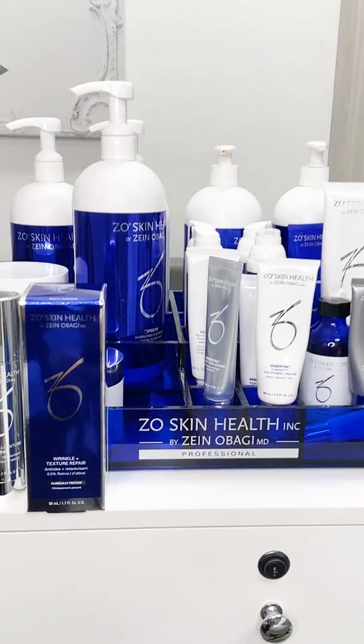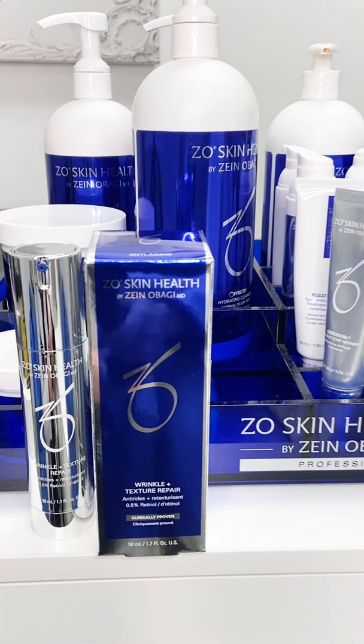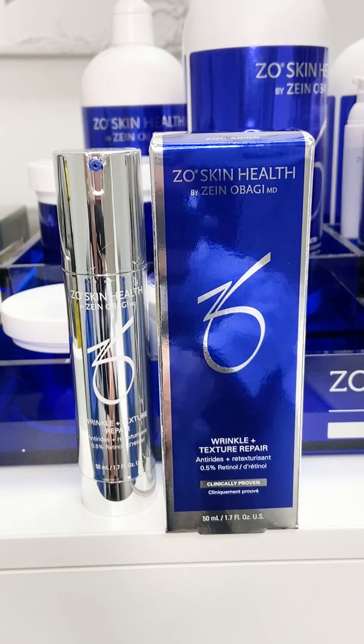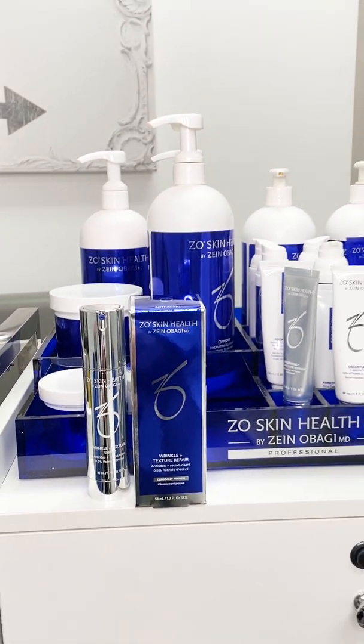My favorite maintenance cream is Wrinkle and Texture Repair. It's a 0.5% retinol designed to improve the overall function of your skin, stimulate collagen, cell turnover, improve tone, texture, and is great for all ages to include in your daily skincare program.